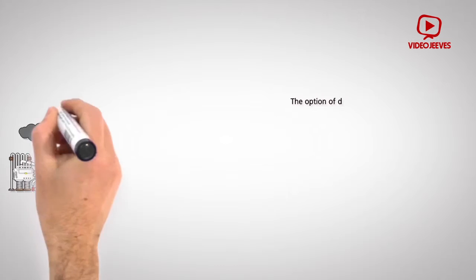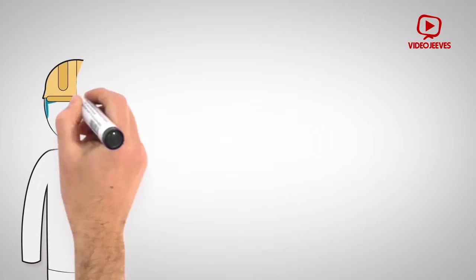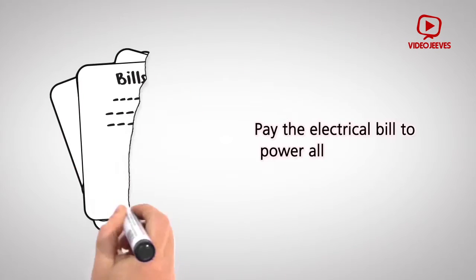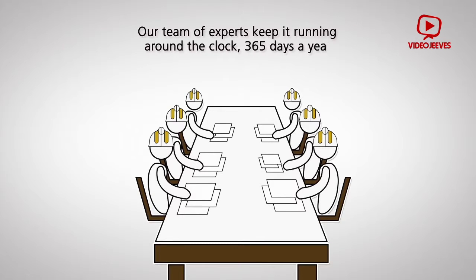In addition, with the option of deploying Epicor ERP on cloud, John can enjoy bigger financial savings. He doesn't have to buy servers, databases, or backup systems, or pay the electrical bill to power all those things. Epicor manages all the infrastructure for him, and their team of experts keeps it running around the clock, 365 days a year.